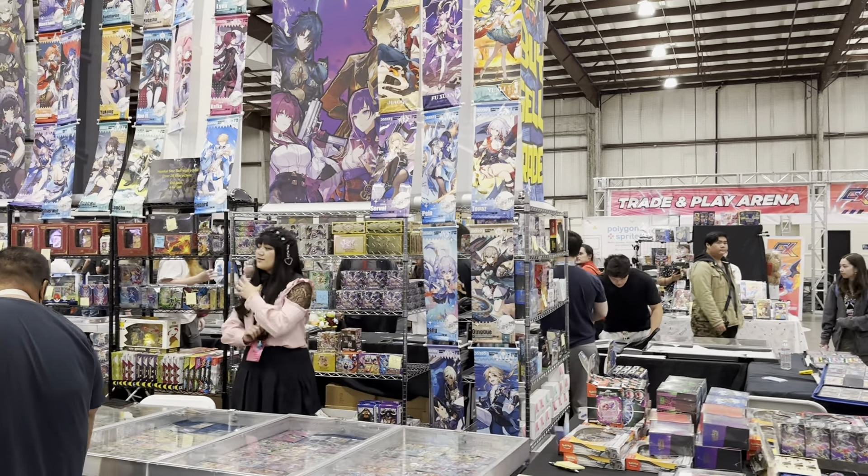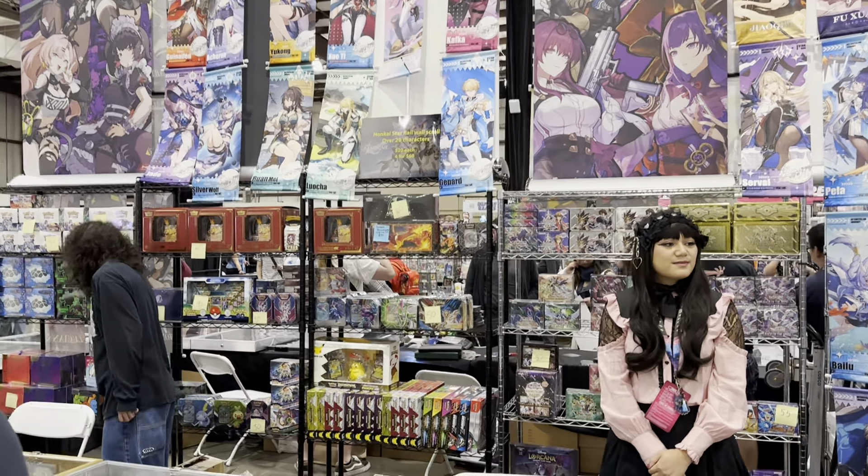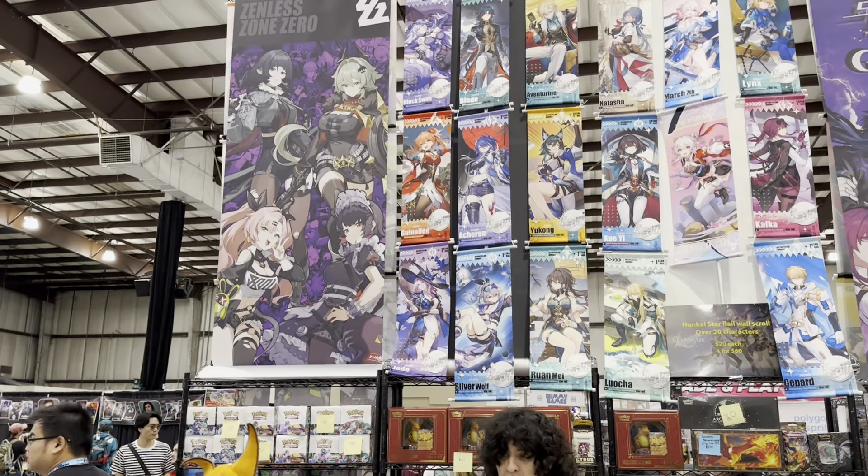There have been a lot of different trading cards. Here's some Genshin, Honkai, and Zenless Zone Zero represented up here.